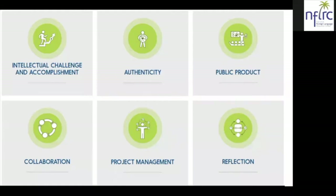The fifth criterion is project management, so that students use a project management process and develop project management skills. People actually go to college to learn how to do project management, so we want to provide students the opportunity to develop that skill set so that they are able to proceed effectively from project initiation to project completion. The last component is reflection — students reflect on their work and their learning throughout the project.